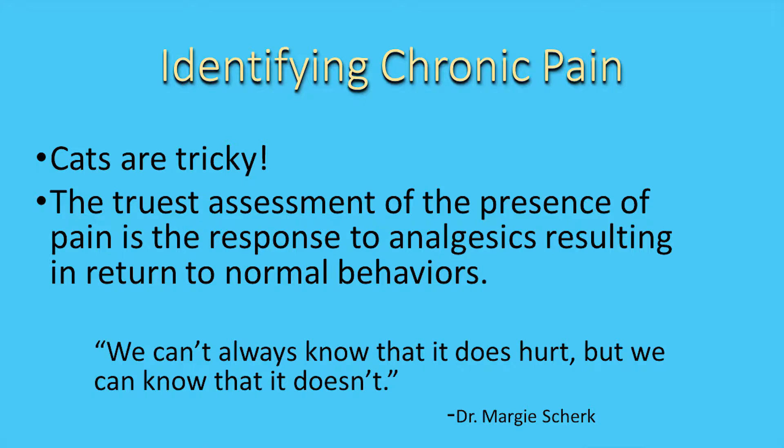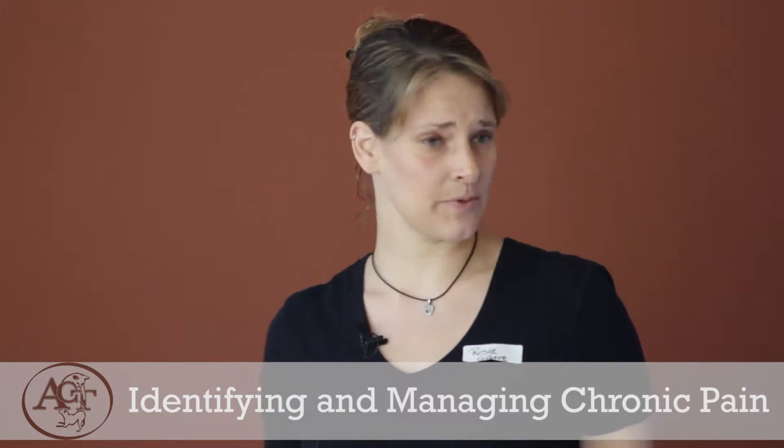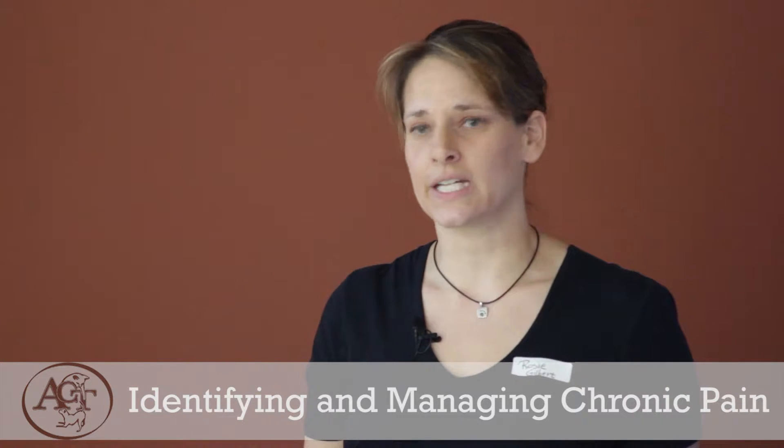Cats are tricky. The big movement along the feline practitioner front is that in order to assess pain in cats, what you need to do is an analgesic trial — putting them on pain control and seeing if their behaviors improve. If they do, then that was probably pain-related. If they don't, we might need to focus on other things. This is the newest idea as far as how we properly assess cats.